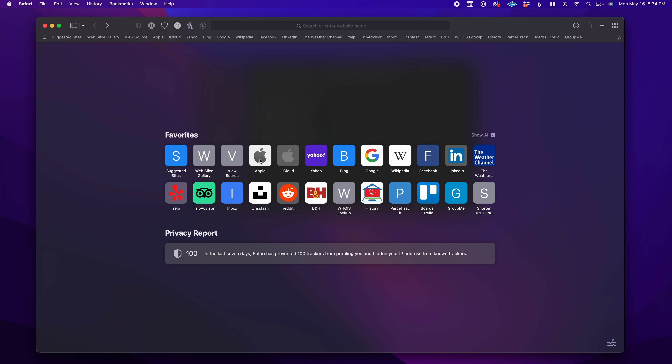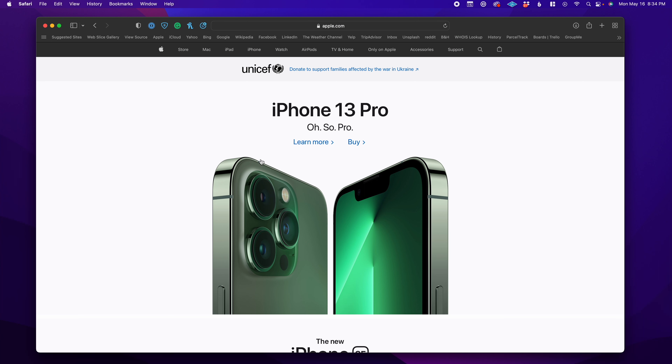Since becoming a Mac user, I've always had a love-hate relationship with Safari. I want to like it, I really do, but I've always defaulted back to Google Chrome. I think that's largely because I started out as a Windows user and I became comfortable with Google Chrome on Windows.